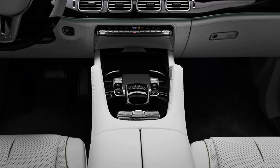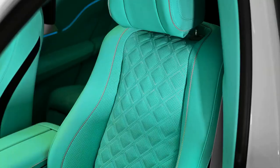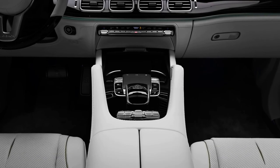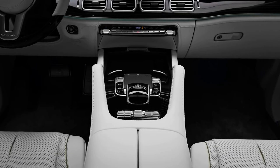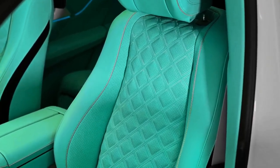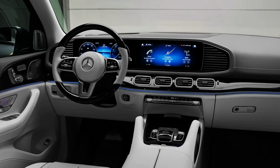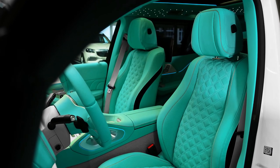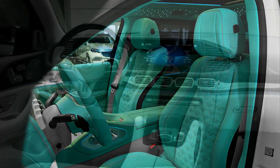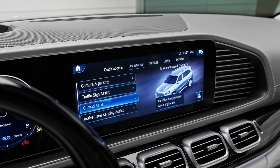Fuel Economy and Real-World MPG: The EPA has given the GLS 600 fuel economy ratings of 15 miles per gallon city and 19 miles per gallon highway. Those aren't particularly efficient estimates, but the big spenders cross-shopping the GLS 600 against the likes of the Bentley Bentayga and the Rolls-Royce Cullinan won't be too concerned with fuel efficiency. When we get a chance to test the GLS 600, we'll take it on our 75-miles-per-hour highway fuel economy test route and update this story with the results.